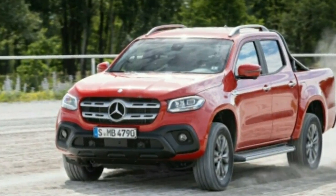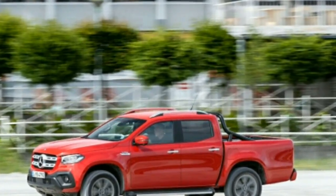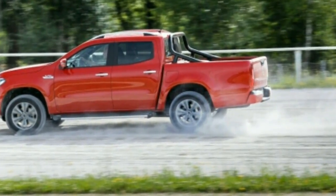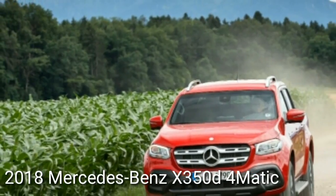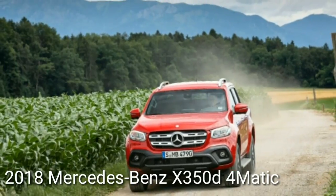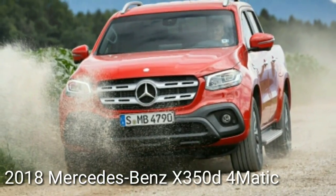The X-Class can be fun, but its agility has limits — the stability control system intervenes quickly when you pitch it into a corner aggressively, though it doesn't throttle the truck back enough to kill momentum in fast sweeping corners. Body roll is significant, as expected — the X-Class is clearly tuned for a comfortable ride rather than sporty handling.